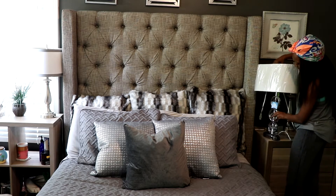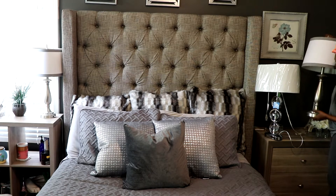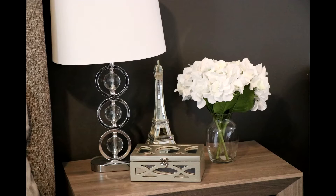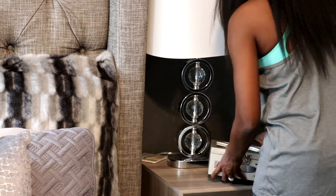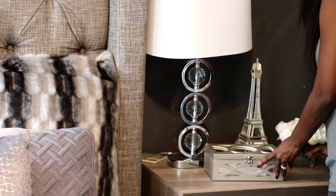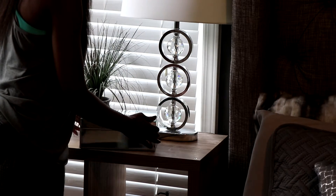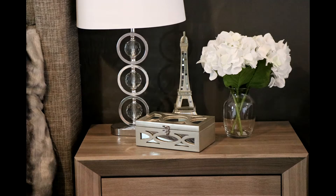The next thing I did was switch out my lamps. I got some new lamps from Ross with crystals in them - I thought they were just perfect, so I bought two and switched out my old ones. I also bought some storage boxes for my dressers. If you want to keep your nightstands and dressers clear, buy some really cute storage cases and just throw everything in them - inside can be as junky as you want, but the top of your nightstand stays free and clear. I got the bronze texture one from Tuesday Morning and the big mirror one from Burlington.